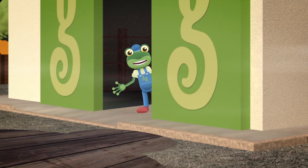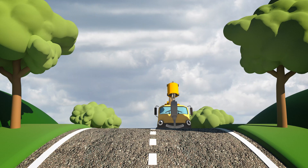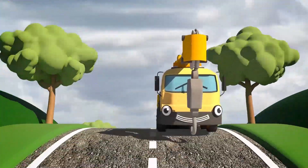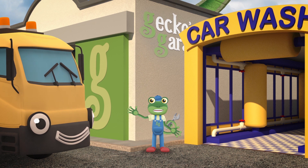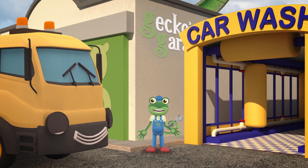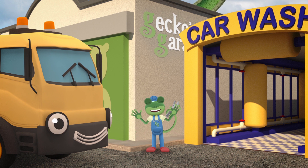Oh no - our sign's blown down in the storm! The Mechanicals can fix it, but how can we get it back onto the roof? I know - Caroline the Crane! She's just the vehicle for the job! Hello Caroline, good to see you! Now that the wind has stopped, could you please help us get our sign back onto the roof?